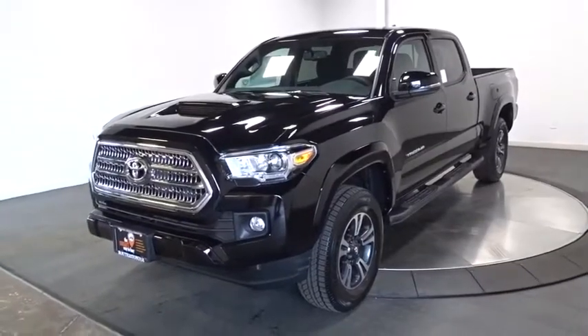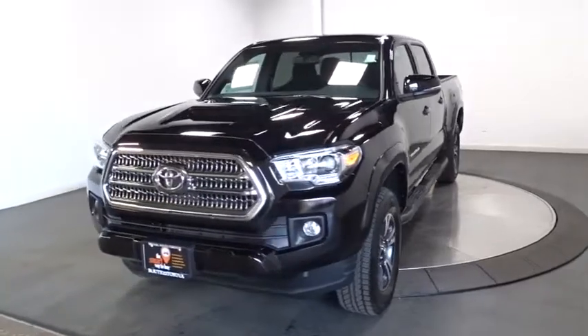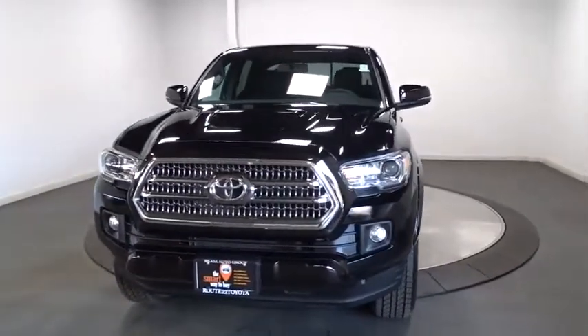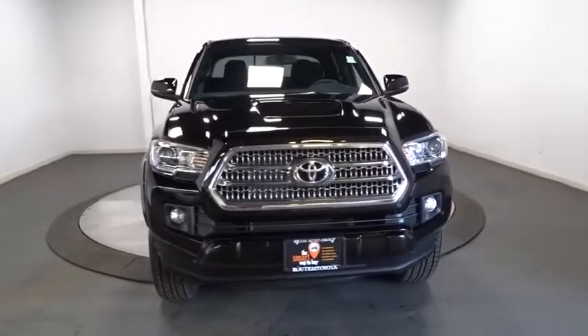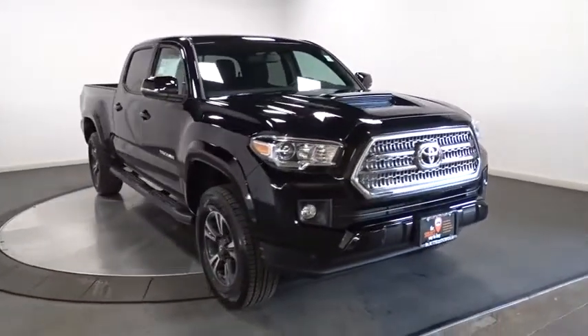The 2017 Toyota Tacoma. The Toyota Tacoma boasts a roomy interior, a powerful V6 option, and excellent off-road capability, and has been named the best-selling compact pickup by MotorIntelligence.com five years in a row.